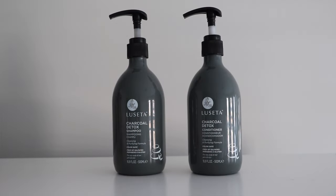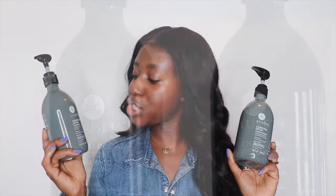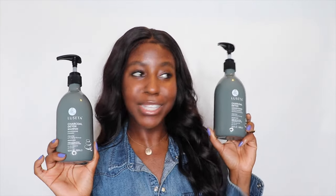Hello, beautiful people of the internet. What's up? It's your girl, Lakeisha. I've never tried a sulfate-free shampoo, but I've definitely heard amazing things — that it is super amazing for your hair. So I wanted to give it a try. Imagine my joy when Lissetta Beauty reached out and gifted me a pair to try. In today's video, I'm going to be sharing with you guys my experience using Lissetta Beauty's Charcoal Detox Shampoo and Conditioner.